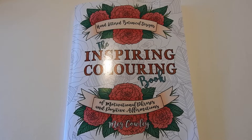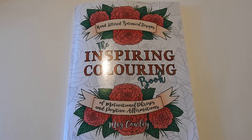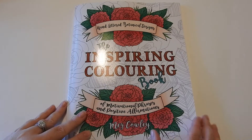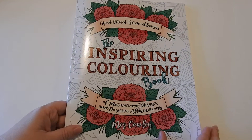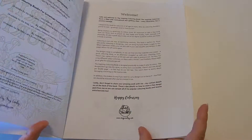Hi, this is Jennifer Schaefer with the Creative Coloring Group and Jennifer Schaefer Art and Reviews. Today I'm reviewing a beautiful book, The Inspiring Coloring Book: Hand-lettered Botanical Designs of Motivational Phrases and Positive Affirmations. This is by the lovely Meg Cowley. I'm going to flip through it and give you some quick information and where you can find this book.